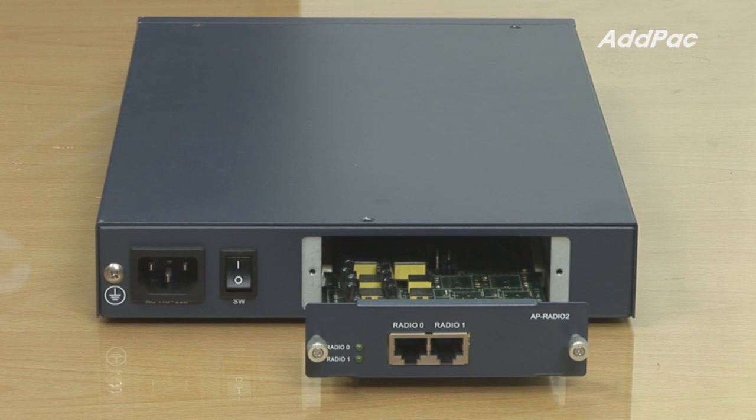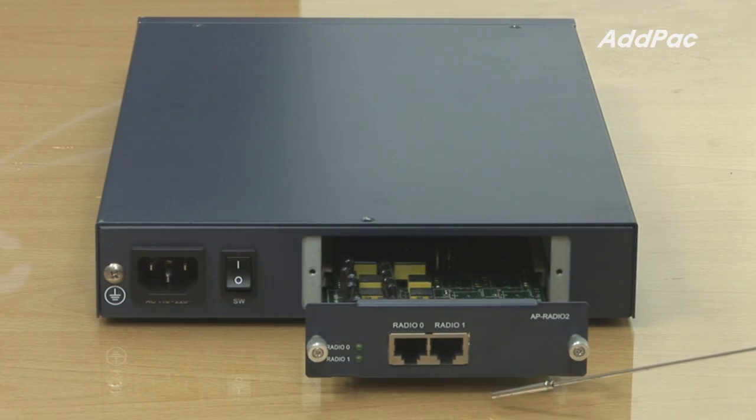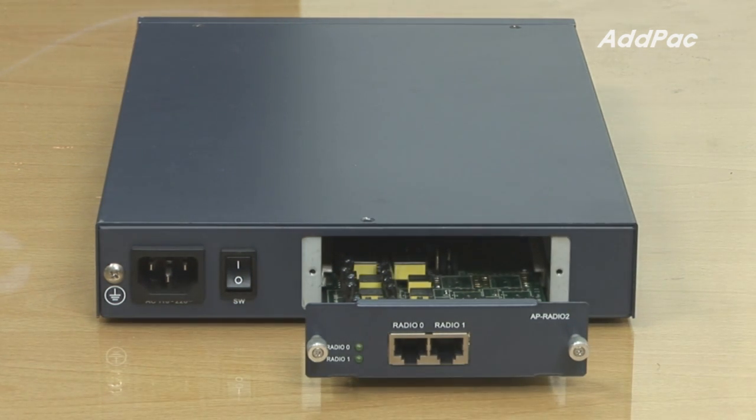At the back of LMR 1000, it provides a two-port radio E&M interface module for radio interface.